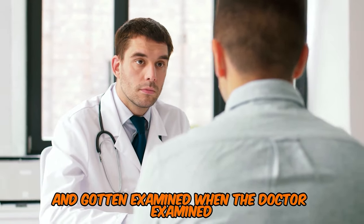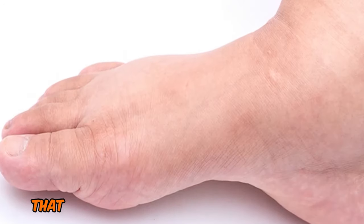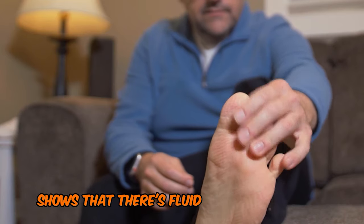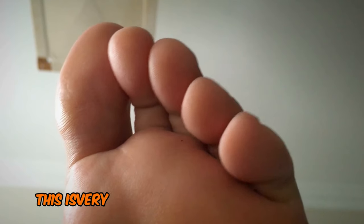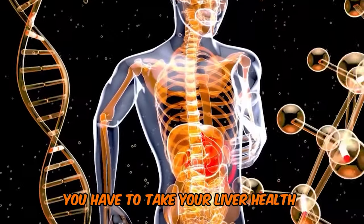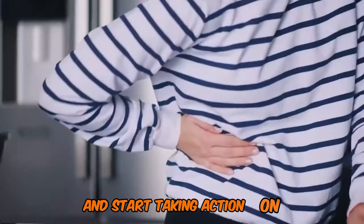When the doctor examined, they pushed on your feet. If it left a little dent, that would be referred to as pitting edema, and that pitting edema shows that there's fluid retention in your feet. This is very common if you have cirrhosis of the liver. So when you see this, you have to take your liver health seriously and start taking action on it.